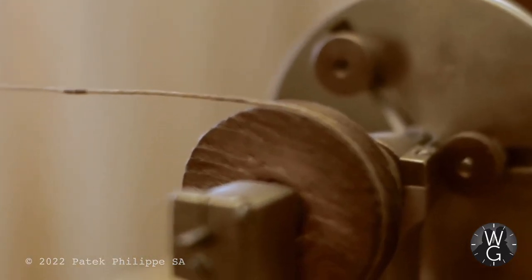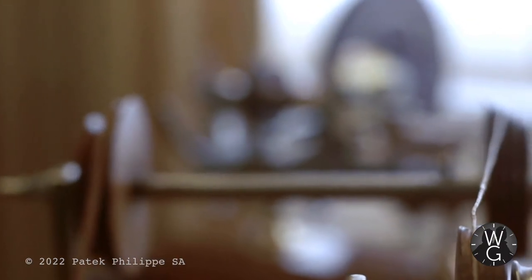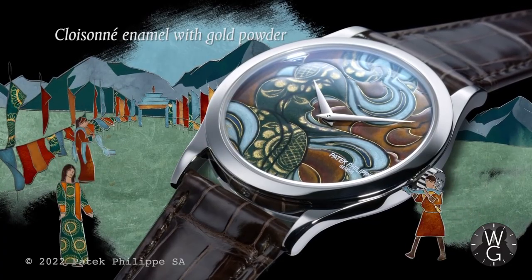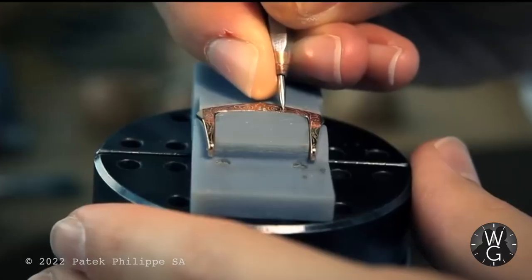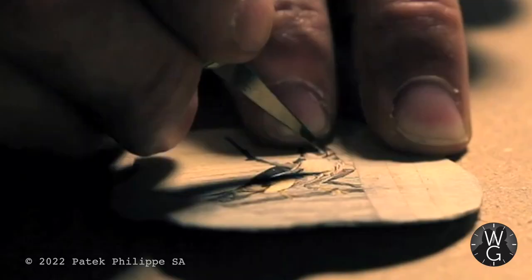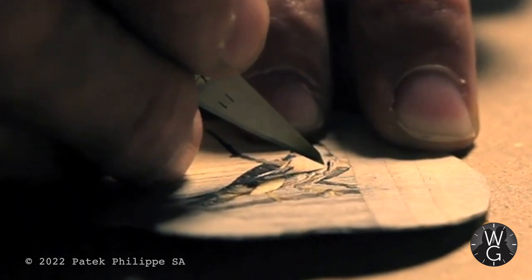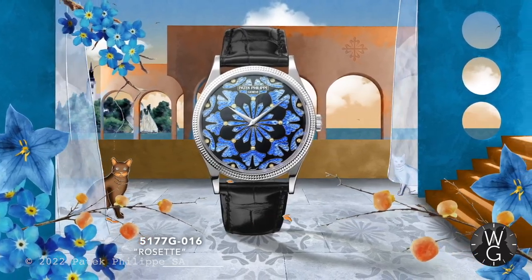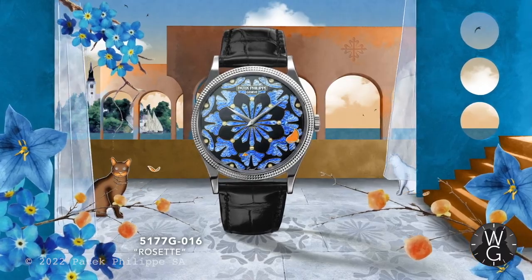When I talk about rare handcrafts, I'm really talking about engraving, miniature painting on enamel, gem-set watches, and marquetry, which involves working exclusively with wood. Let's have a look at a wide selection of rare handcrafts and materials so that you can appreciate the level of artistry and skill in these pieces. You never know — it might spark your interest in owning a rare handcraft watch.